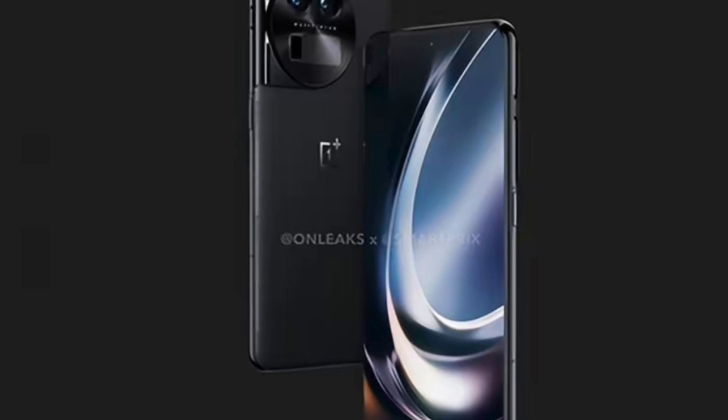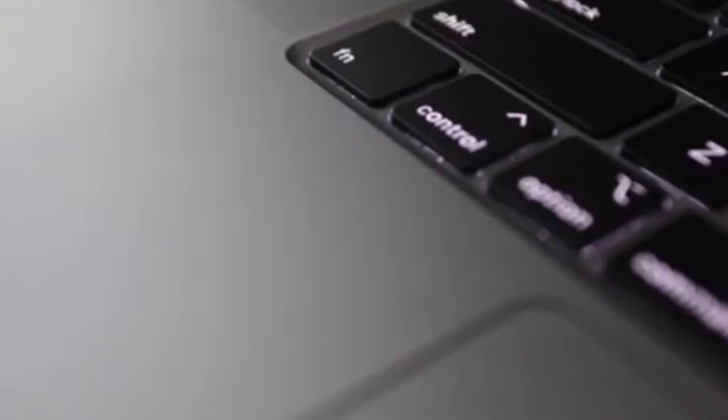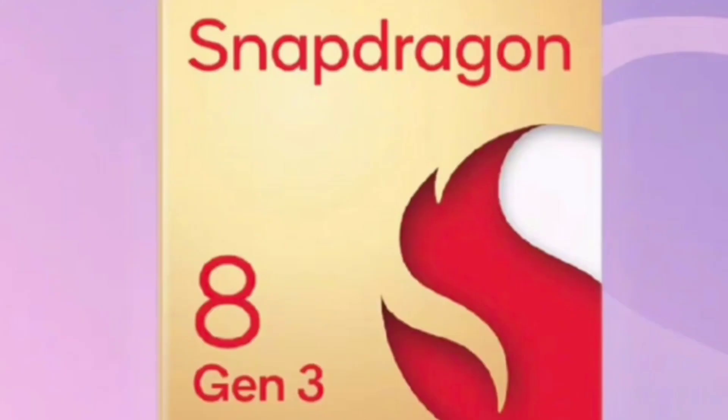The display is expected to measure 6.7 inches with LTPO4 AMOLED, 1 billion colors, and a 120Hz refresh rate. The OnePlus 12 is most likely going to be powered by a Snapdragon 8 Gen 3 chipset, which should get unveiled in October.